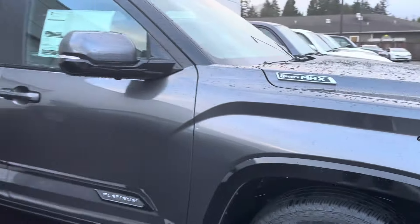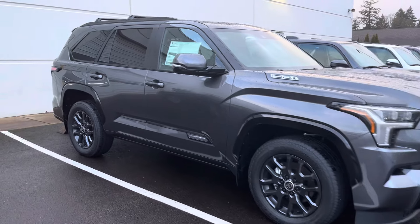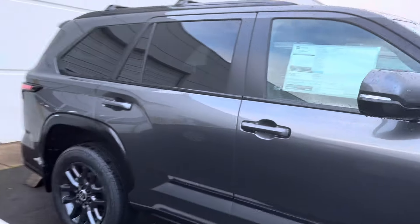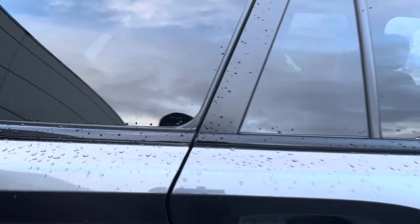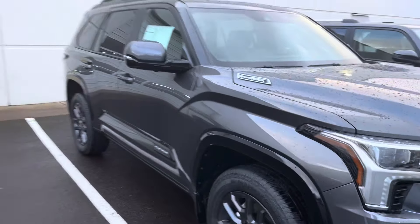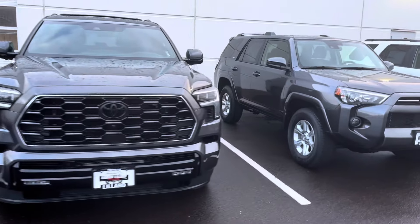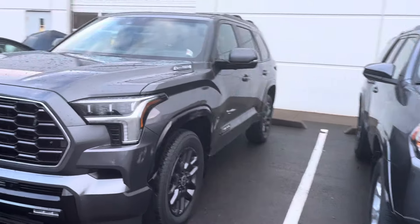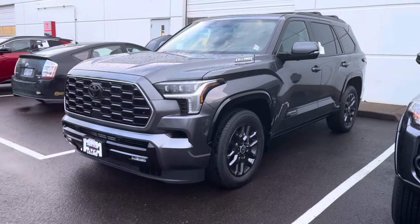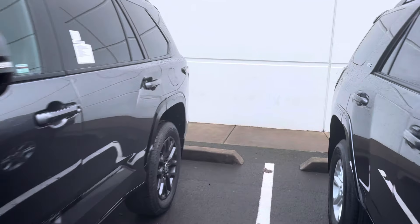This is a big SUV — you ain't got to worry about fitting the family in here. The only thing is cargo space — it's not a lot with all three rows up. They've got all three rows in right now. It's cold out here so we couldn't get inside, but yeah, eighty-something thousand dollars for this truck — what do you guys think?